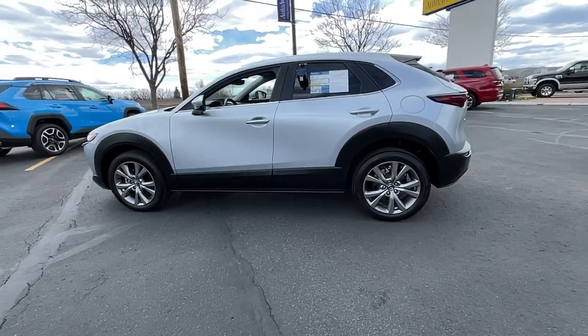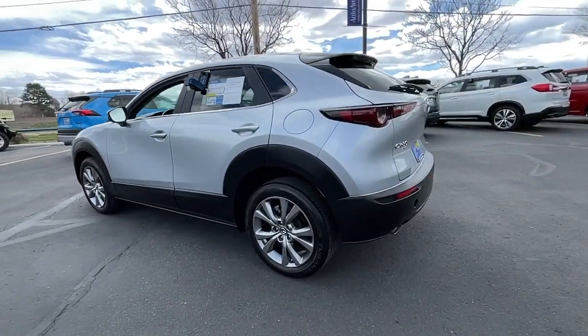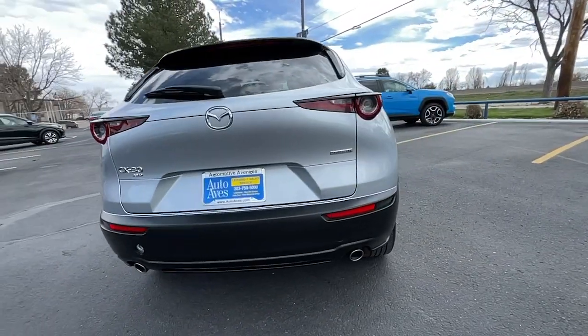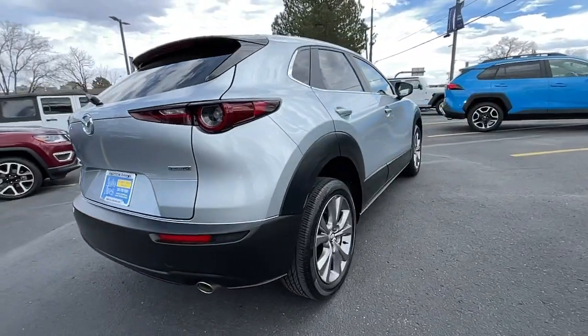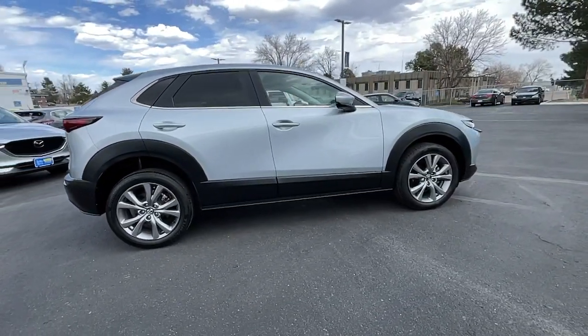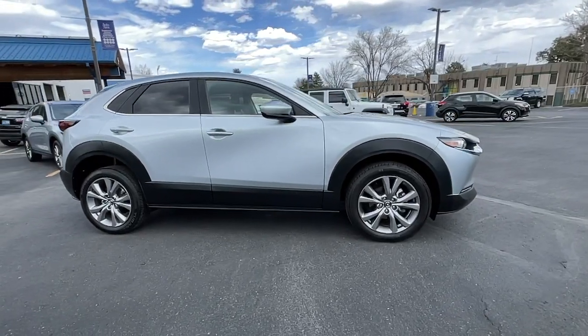Picture yourself in the 2021 Mazda CX-30. With less than 45,000 miles on the odometer, this vehicle stands out from the rest. This sleek CX-30 delivers sophisticated attention to detail and excellence of design.